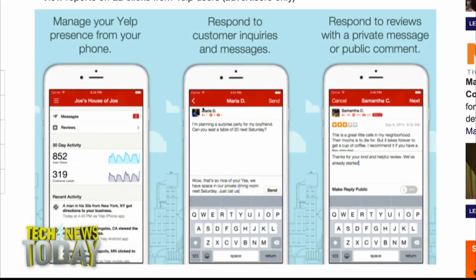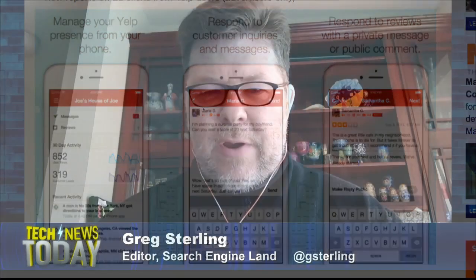Greg Sterling wrote about the news for Marketing Land and he joins us now. Thanks for being on. What else can business owners do with this app besides monitoring activity and interacting with customers?